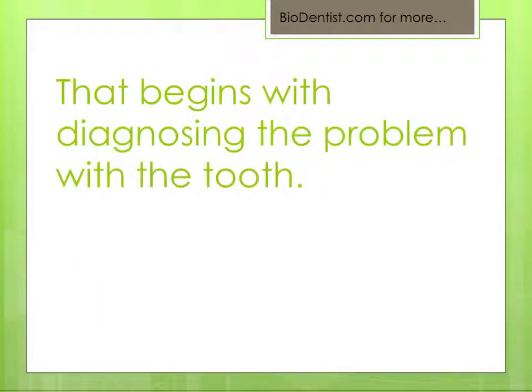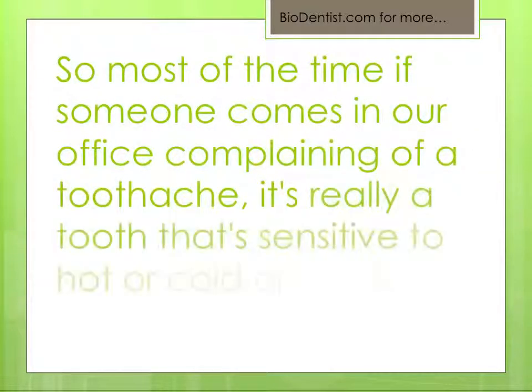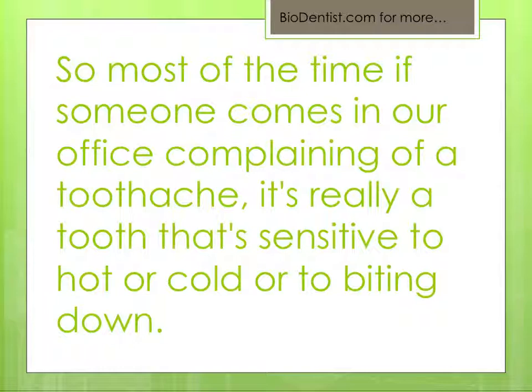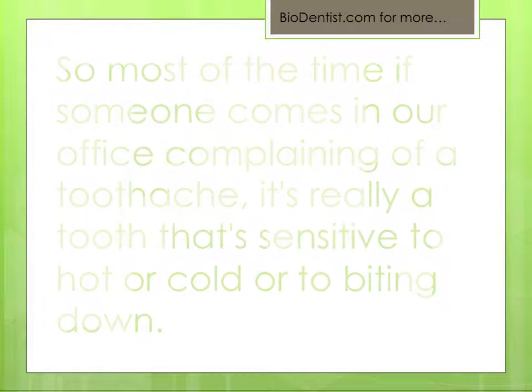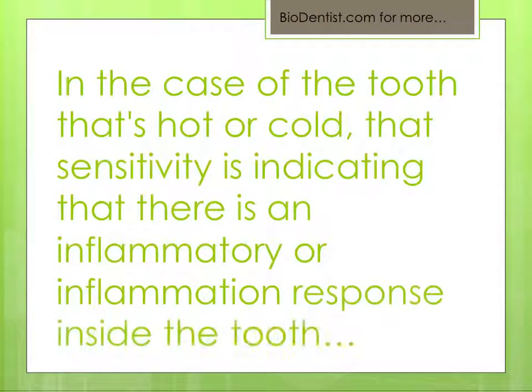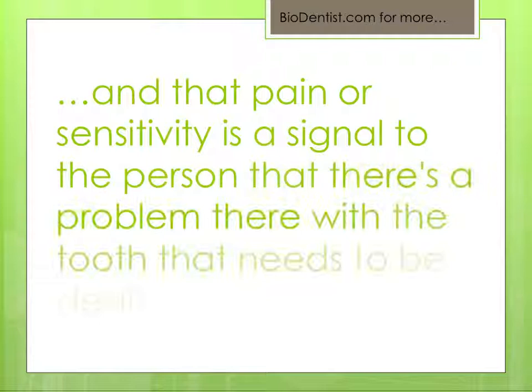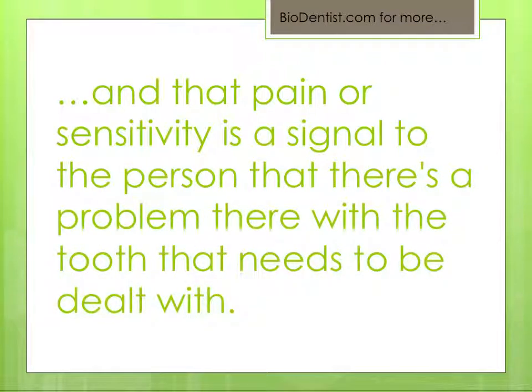That begins with diagnosing what the problem with the tooth is in the first place. Most of the time someone comes to our office complaining of a toothache, it's really a tooth that's sensitive to hot or cold or to biting down. In the case of sensitivity to hot or cold, that's indicating an inflammation response inside the tooth — a signal that there's a problem that needs to be dealt with.